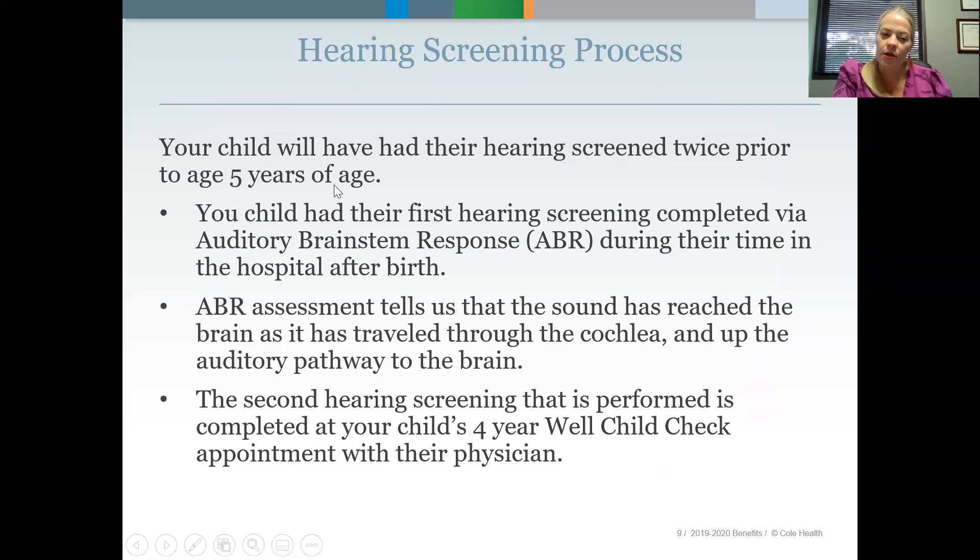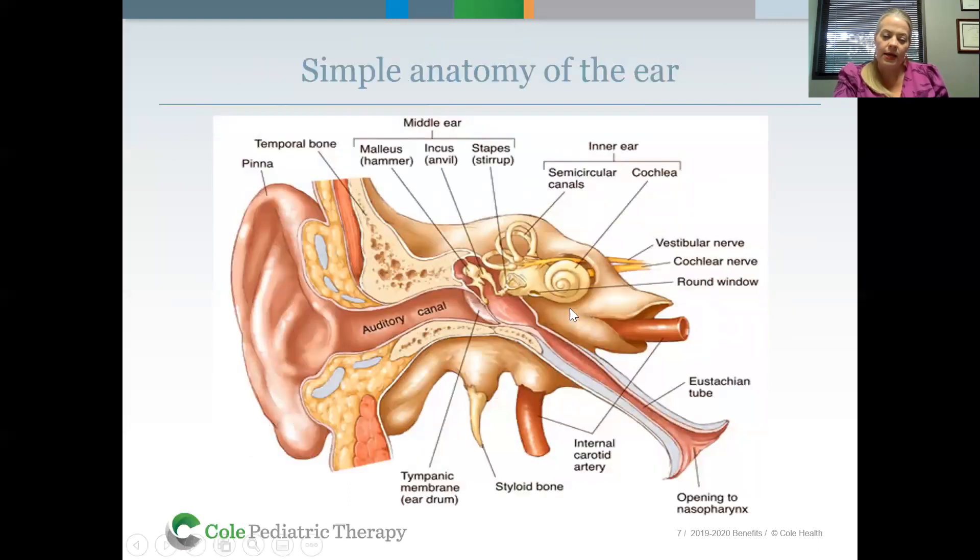A little bit on the hearing screening process. Your child will have had their hearing screened twice prior to age five. The first hearing screening is completed via auditory brainstem response, or ABR screening, during their time in the hospital after they're born. It's very common to fail one ABR and be rescreened before leaving the hospital. ABR assessment tells us that sound has reached the brain — that it's traveled through the external auditory canal, reverbed off the tympanic membrane, through the bones of the middle ear, through the cochlea, and on to the cochlear nerve and up to the brain.